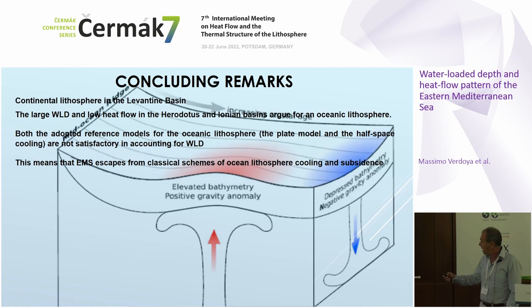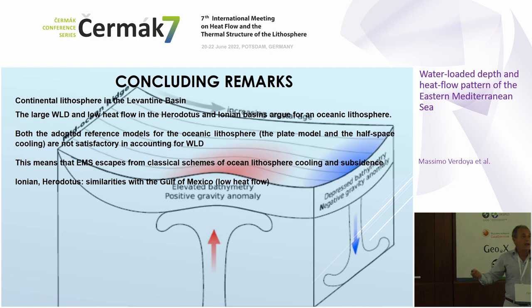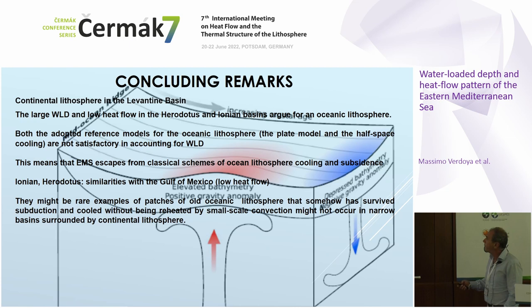In conclusion, we can argue that the Levantine Basin has continental lithosphere, while the large tectonic subsidence and low heat flow in the Herodotus and Ionian basins argue for an oceanic nature of the lithosphere. Unfortunately, both the half-space and plate models seem unsatisfactory in accounting for the tectonic subsidence, meaning the Eastern Mediterranean somehow escapes classical schemes of oceanic lithosphere cooling and subsidence. The Ionian and Herodotus are not alone — the Gulf of Mexico is similarly characterized by very low heat flow and also doesn't fit the plate or half-space models. Probably the Ionian, Herodotus, and Gulf of Mexico are rare examples of oceanic lithosphere patches that survived subduction and cooled without being reheated by small-scale convection, which is implied for keeping heat flow constant after 160 million years.